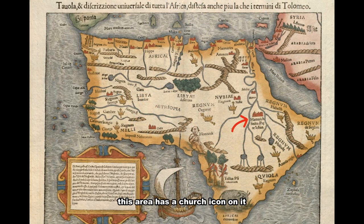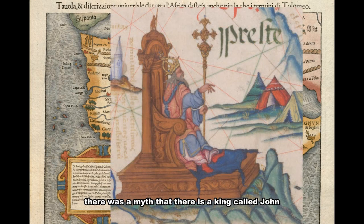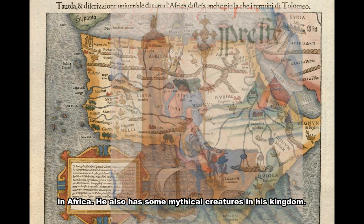Through its port, Malindi's ruler once sent a personal envoy with a giraffe as a present to China on a fleet. This area has a church icon on it, and the word translates to something like 'Amaric sits Priest John.' During this time, there was a myth that a king called Prester John ruled over a wealthy Christian kingdom in Africa, and he also had some mythical creatures in his kingdom.